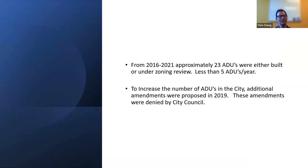From 2016 to 2021, we got approximately 23 ADUs that were either built or under zoning review — averaging less than five per year. This was not the boom we were thinking about to address affordable housing in Ann Arbor. To increase the number of ADUs, additional amendments were proposed, and in 2019 these amendments were denied by council.